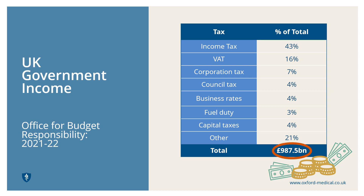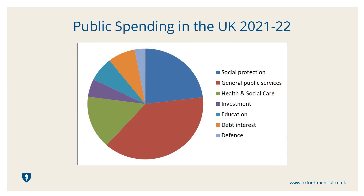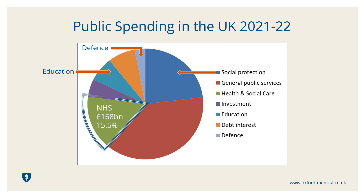The Government then spends this cash on our behalf in the best interests of the UK public. There are numerous conflicting demands including education, defence and social protection responsibilities such as pensions and benefits. The Government allocated a colossal £168 billion on health during the 2021-22 financial year — that's 15.5% of all the cash they had at their disposal.